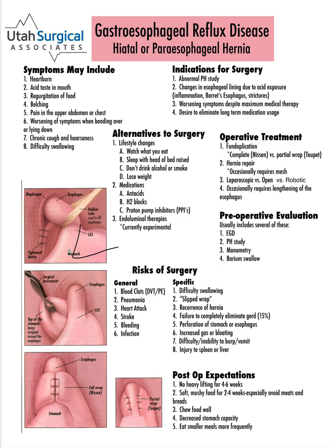What that does is it allows that wrap to sit in the abdomen, so there's less pressure on it trying to get back up into the chest, which can also decrease the risk of recurrence. So all of those techniques are employed to try to decrease the chance of this hernia coming back. Most of the time we do these operations laparoscopically or robotically. Occasionally we get in there and can't, because of a variety of reasons, and we have to make a large incision to be able to finish the operation.